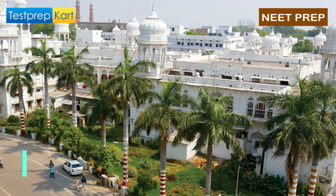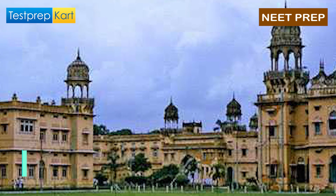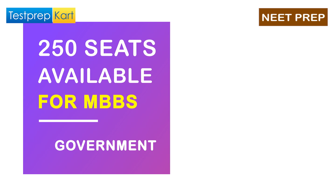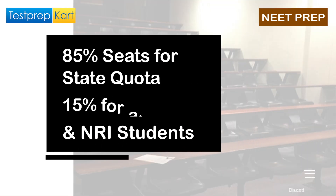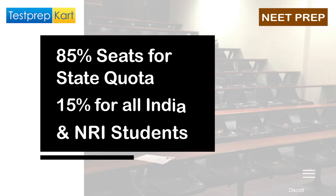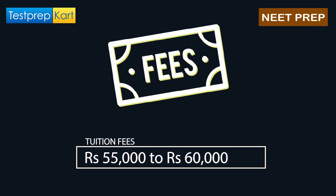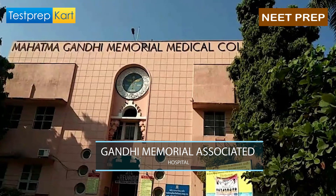The college at number 9 in NIRF Ranking 2021 is King George Medical University, which is in Lucknow, Uttar Pradesh. It is a government college with 250 seats for MBBS — 85% state quota and 15% all-India and NRI seats. The tuition fees are ₹55,000 to ₹60,000 and the hostel fees are ₹4,000 to ₹7,000. The affiliated hospital is Gandhi Memorial Associated Hospital.